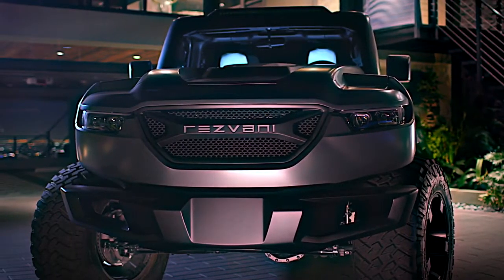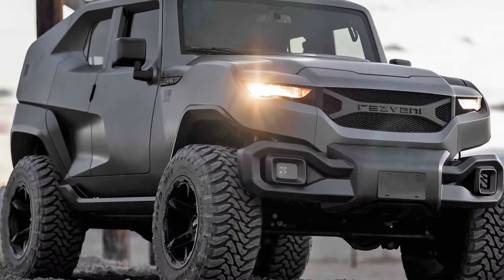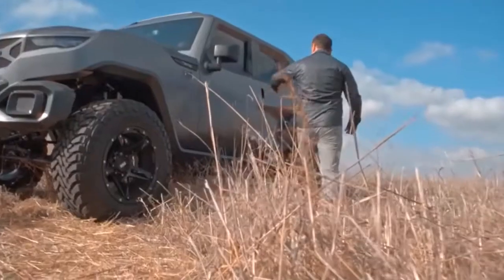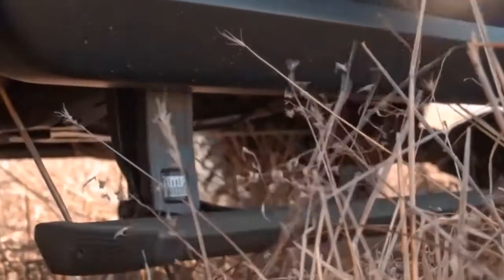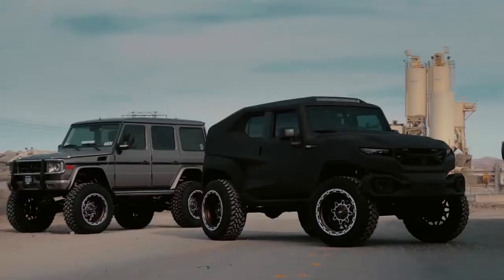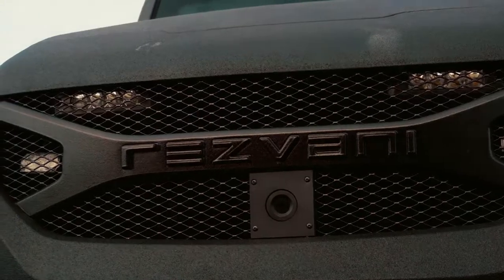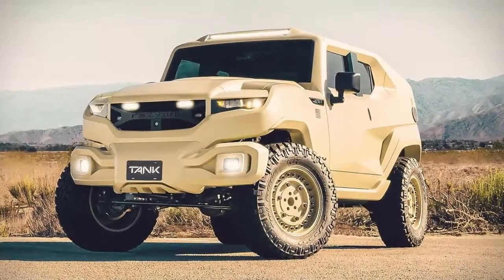Perfectly capable of taking on off-road conditions, the Resvani Tank is a serious combat vehicle. Other features include underside explosion prevention, a smoke screen, and a self-healing gas tank. If anyone gets too close, the electrified door handles will give them a nasty surprise, and it pairs them with blinding strobe lights. The Resvani is also equipped with full-body armor, run-flat tires, and even gas masks.